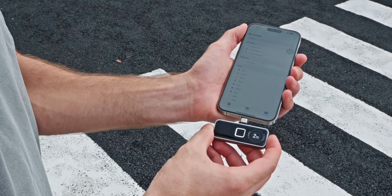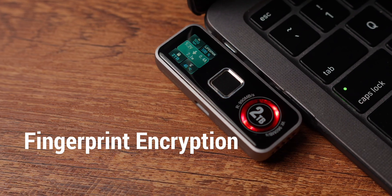Meet 2-Pan Pro SSD, unlocking your data with just a touch. No apps, no passwords, just your fingerprint.